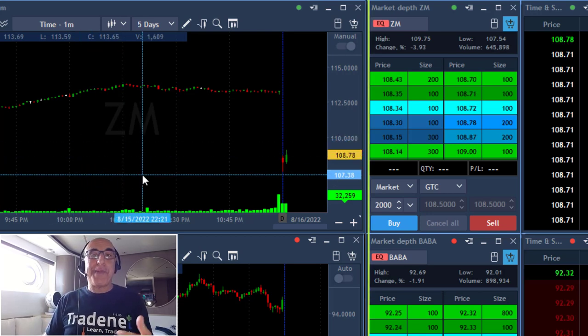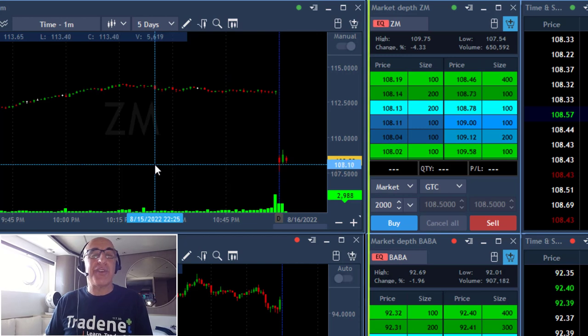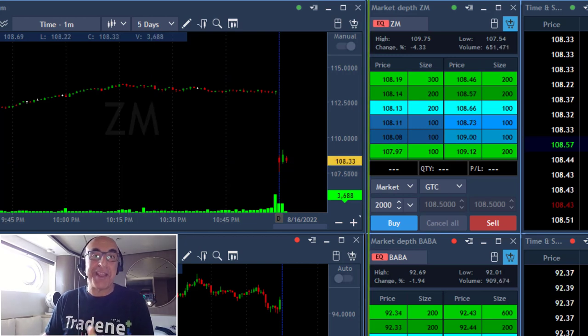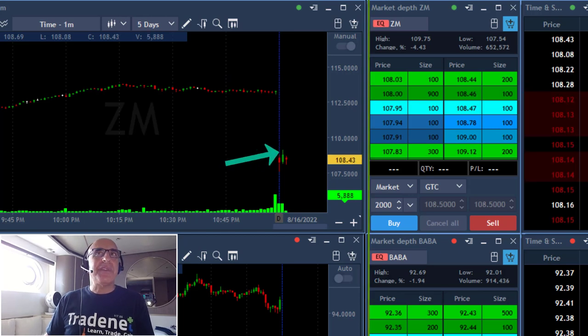Hi traders, welcome to the recording of my live trading session. I am sailing — if you hear the noise in the background, that's because I'm sailing right now near Kofor, Greece.